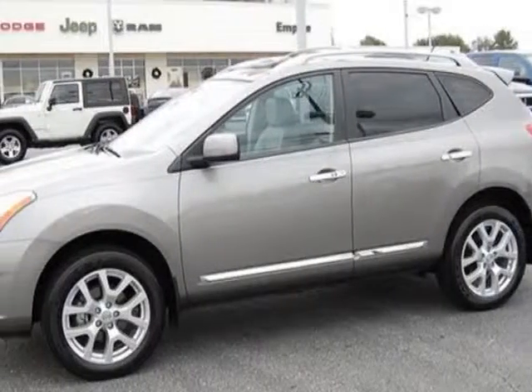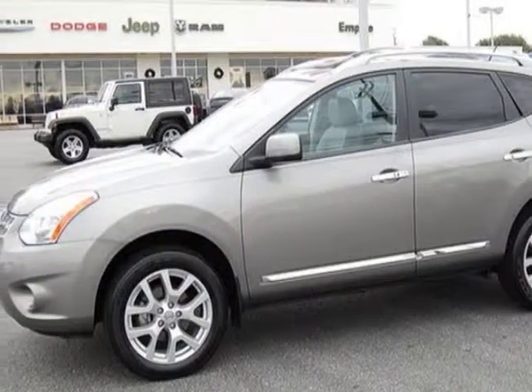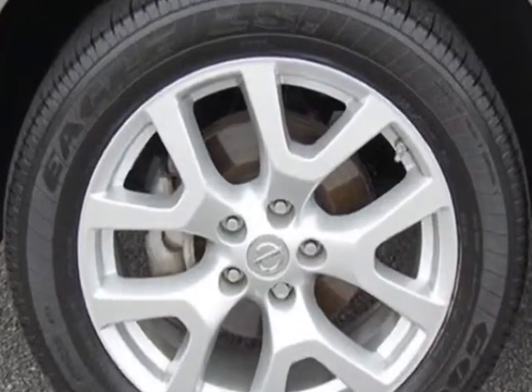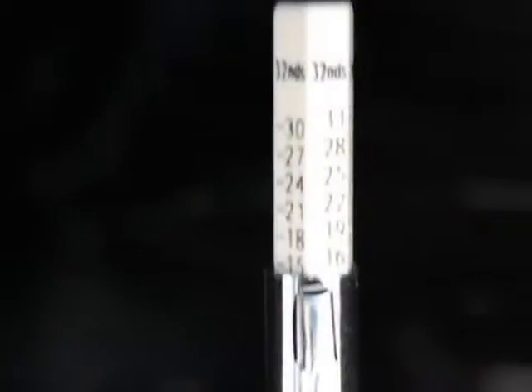Look at this 2011 Nissan Rogue. This Rogue has just under 25,000 miles. For your protection, this vehicle has a factory warranty.